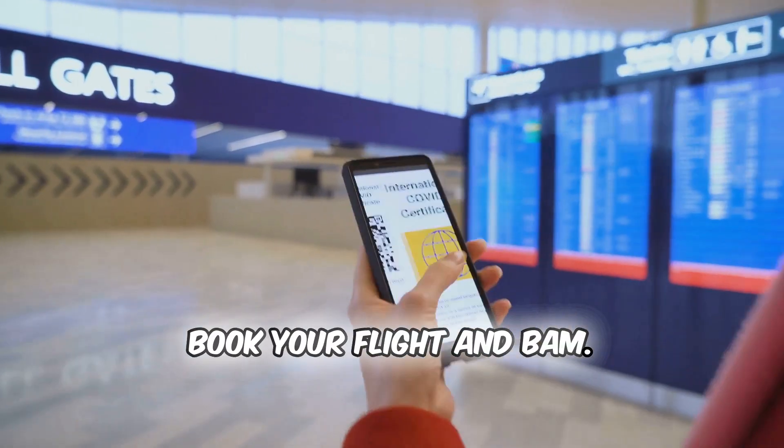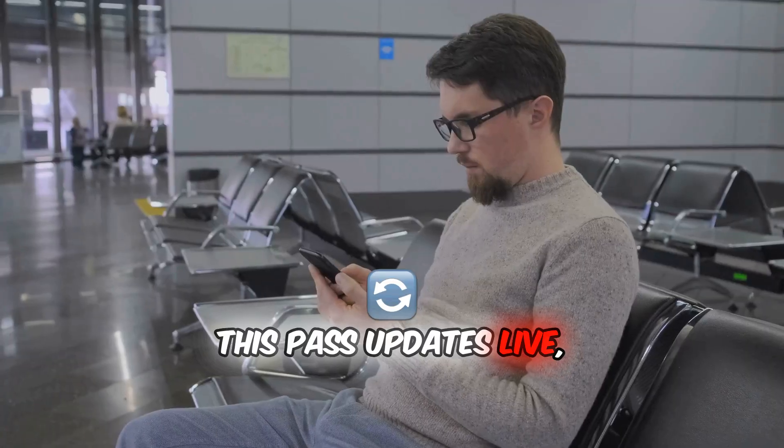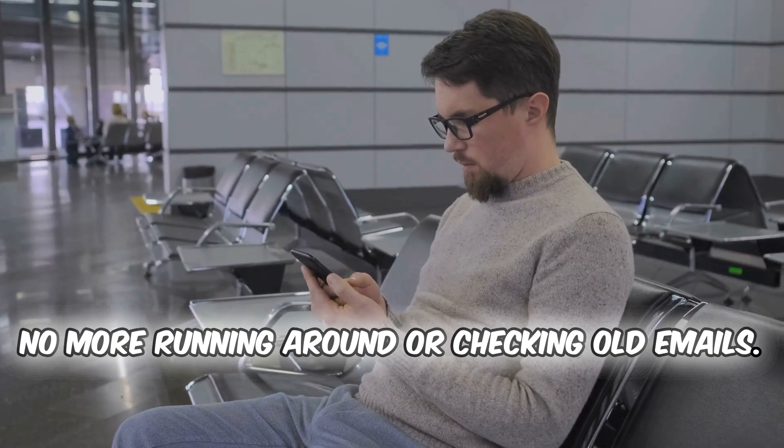Here's how it works. Book your flight and bam, a journey pass pops up right on your phone. This pass updates live, so if your gate changes or your flight's delayed, you'll know instantly — no more running around or checking old emails.